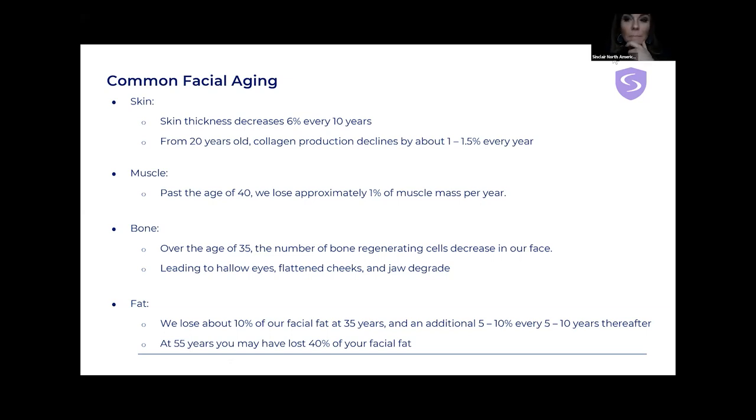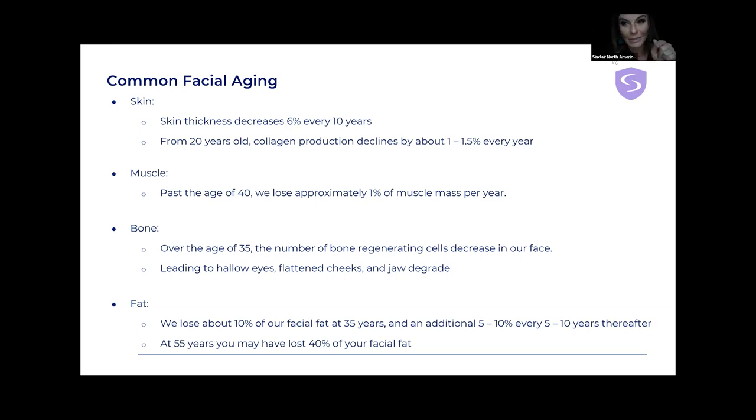Unfortunately that fat loss is in the face, not the body. But there are a lot of things we can do to help the appearance by targeting skin or fat issues, like when we have fat accumulation in the lower face. That leads me to my next slide: the inverted V.